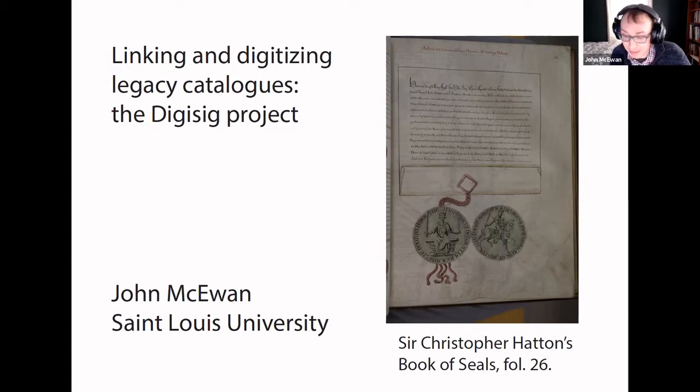So many seals survive in England that they have not all yet been recorded. Consequently, where resources do exist to catalog seals, those resources are generally devoted to cataloging unrecorded seals rather than revising existing catalogues. Thus, older reference works can represent the main points of access to particular collections.